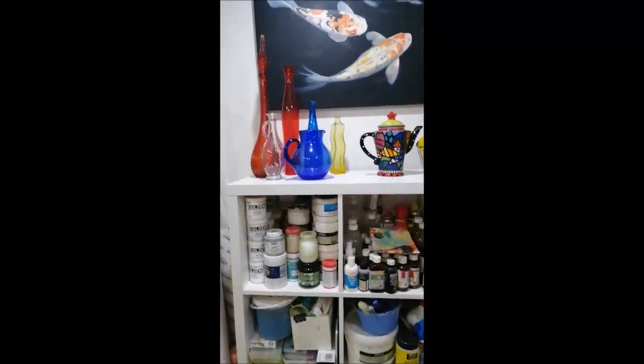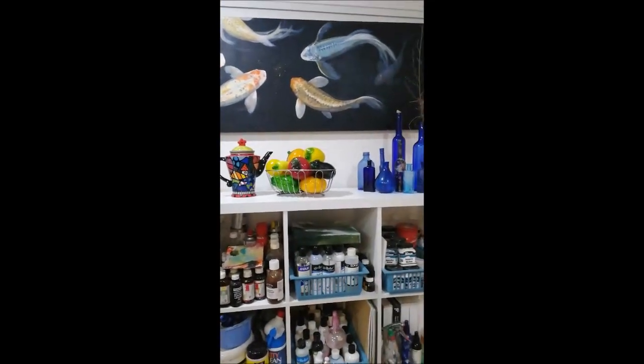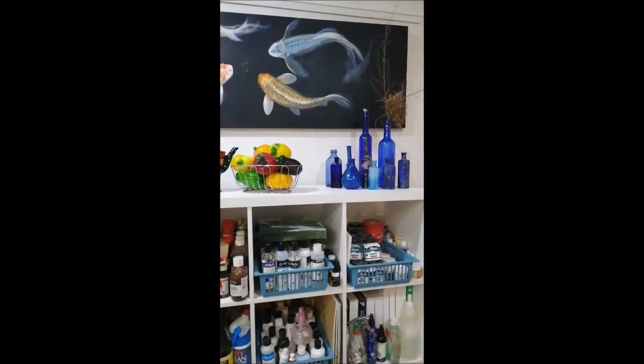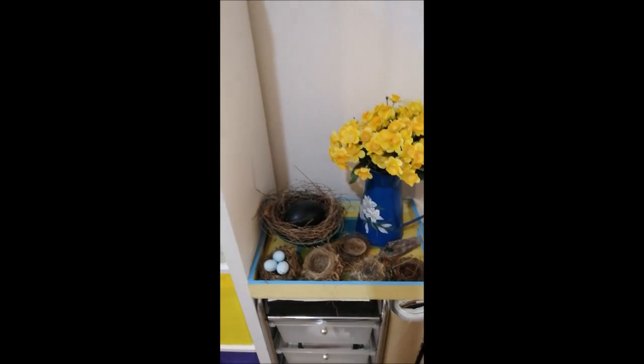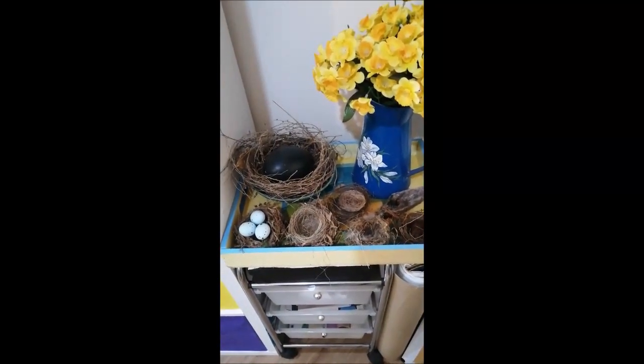As you can see, I collect lots of objects for my still life to use as props for setting up. I have a beautiful little collection of nests that have been very kindly given to me by friends to use as references.